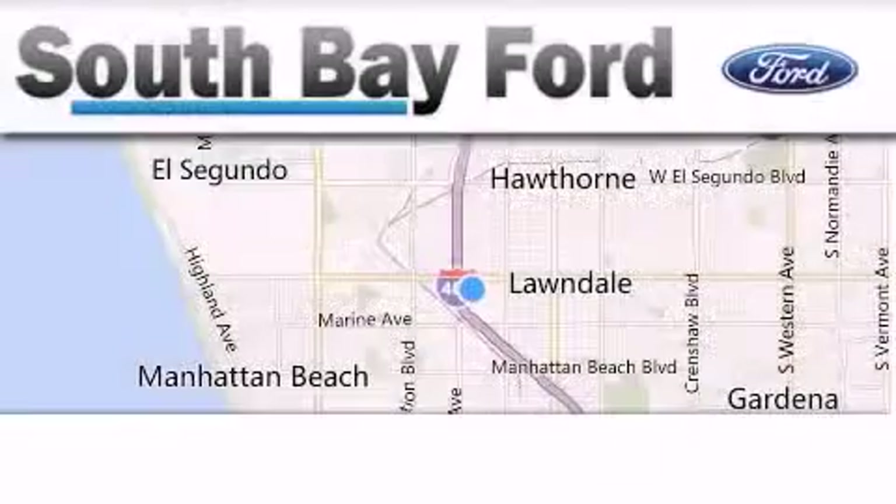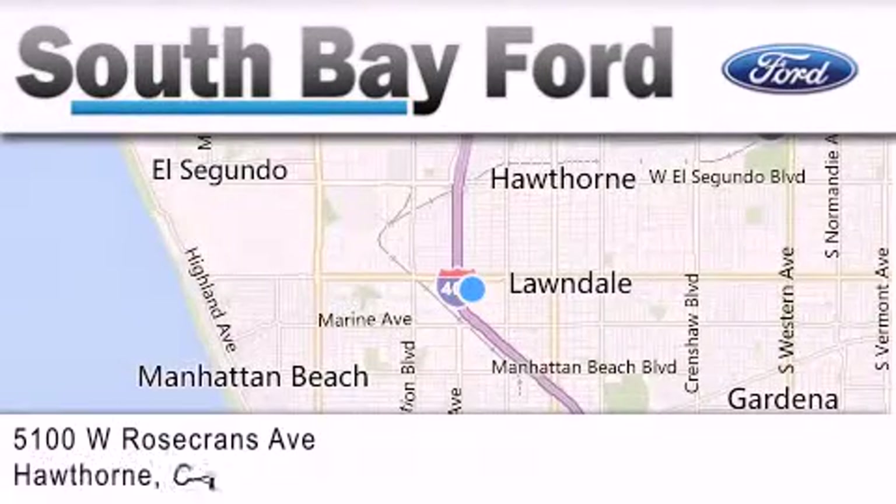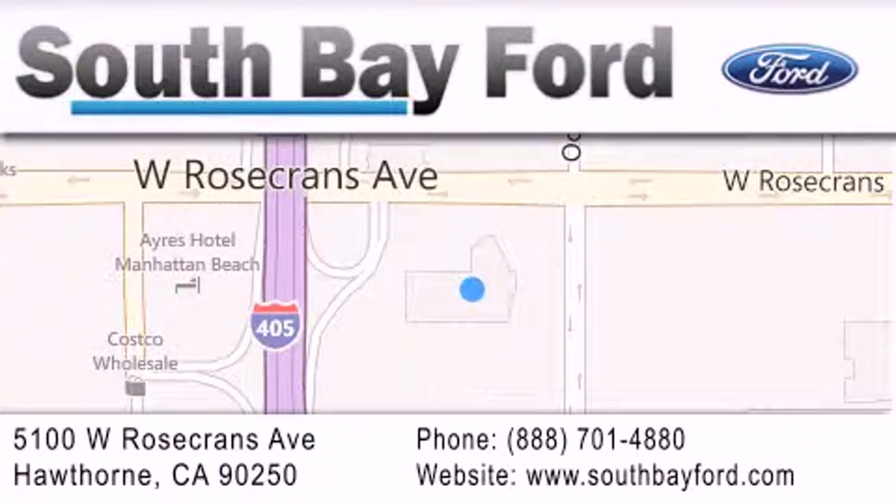South Bay Ford is your Hawthorne area Ford dealership, specializing in new and pre-owned vehicles, service, and parts. Stop by our showroom at 5100 West Rosecrans Avenue in Hawthorne or visit us online at southbayford.com.